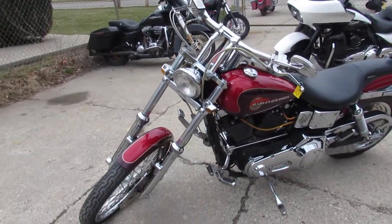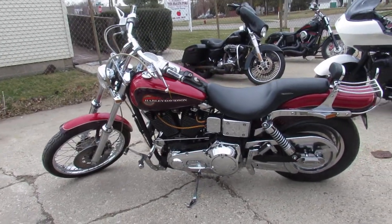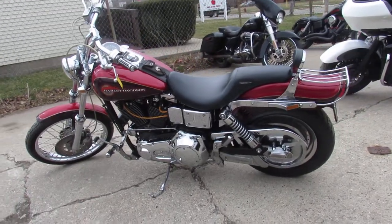Vance & Hines short shot exhaust. I also see a hypercharger air intake. This thing's loaded up — I see chrome belt guards, axle caps. I mean, this thing is one good-looking bike.